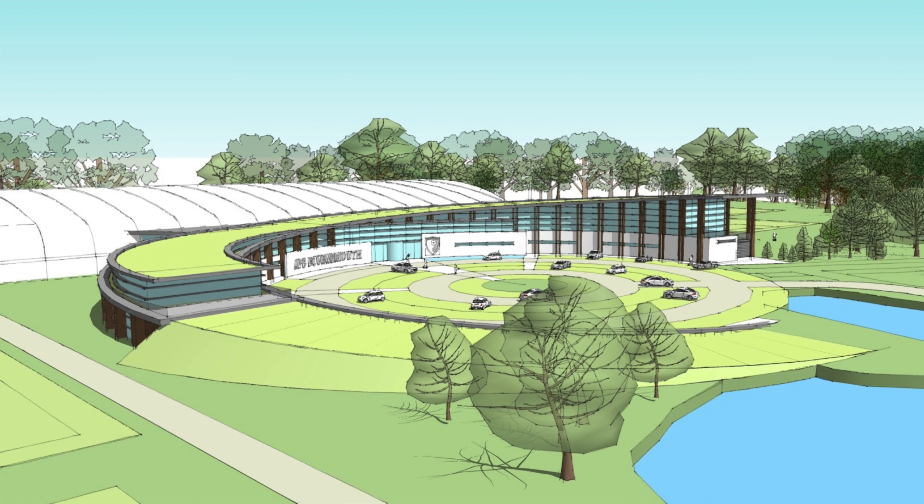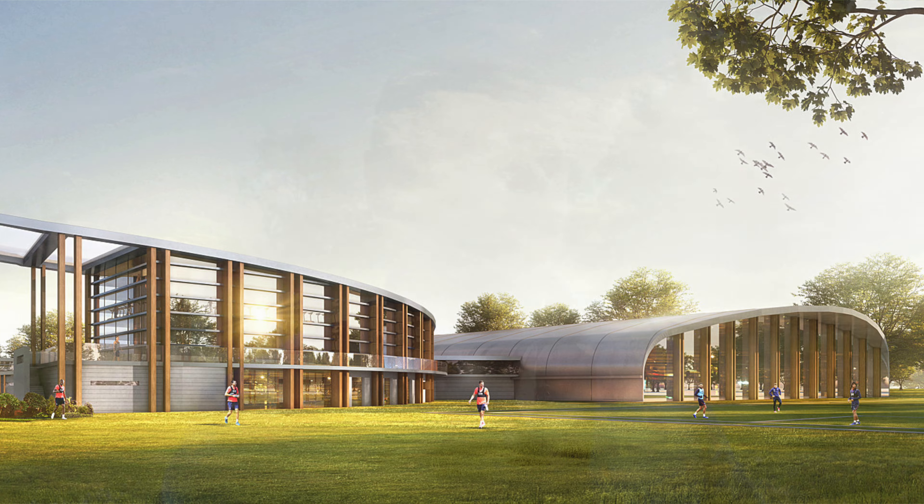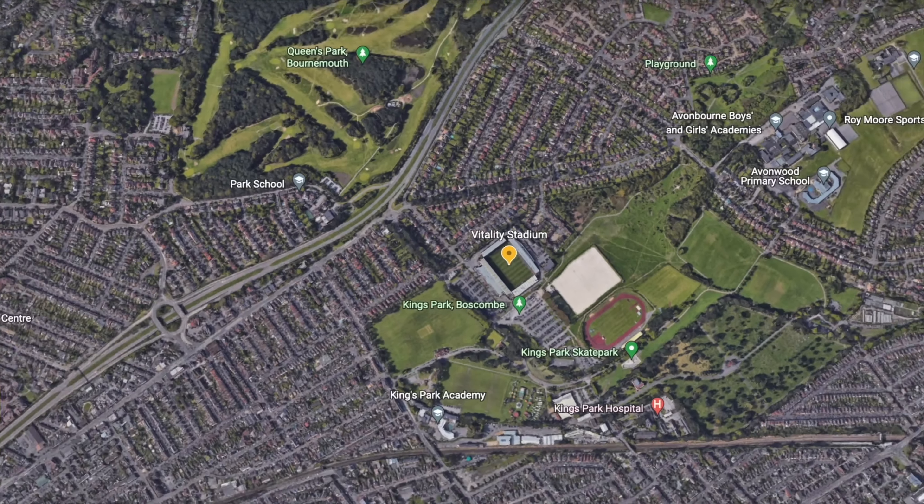The academy are across the road from where I am now, but the aim of the game is to bring them all under one roof — literally — because there will be an indoor dome created that will improve our category status for AFC Bournemouth, which to be fair is much needed.